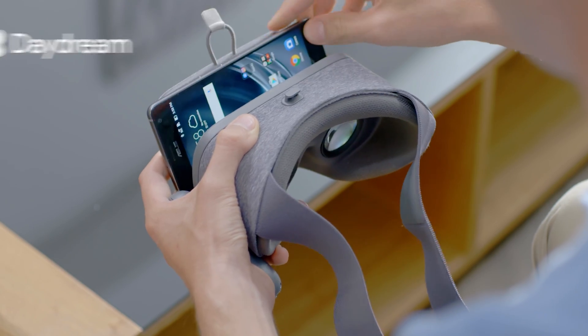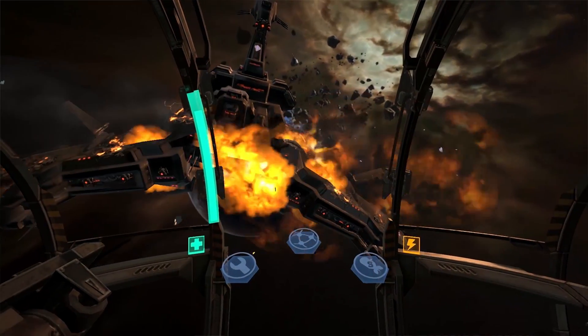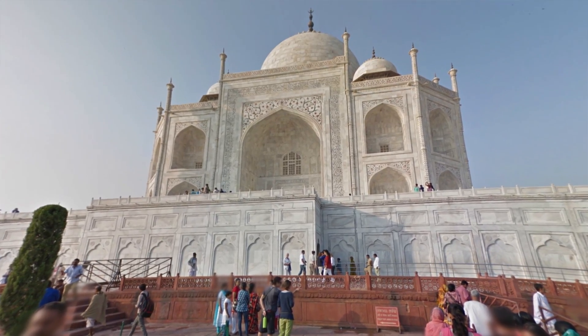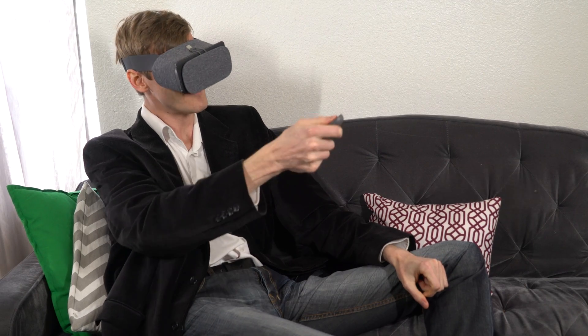Beyond augmented reality is virtual reality. Zenfone AR is daydream-ready, so you can experience incredible VR with the daydream virtual reality platform. Here you can explore new worlds, kick back in your own personal VR cinema, and get in the game like never before. Thanks to the vivid display, ultra-smooth graphics, and high-fidelity motion sensors, you'll be immersed in a world full of surprises.